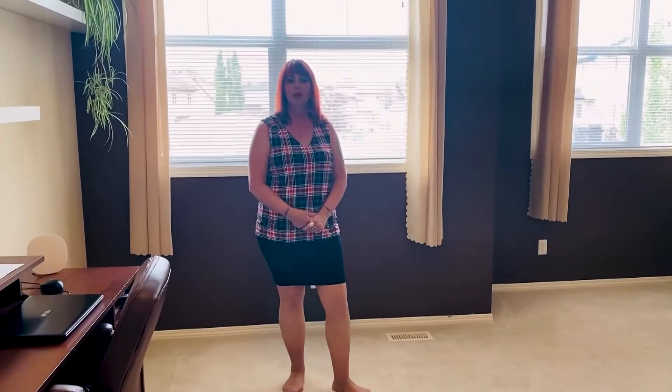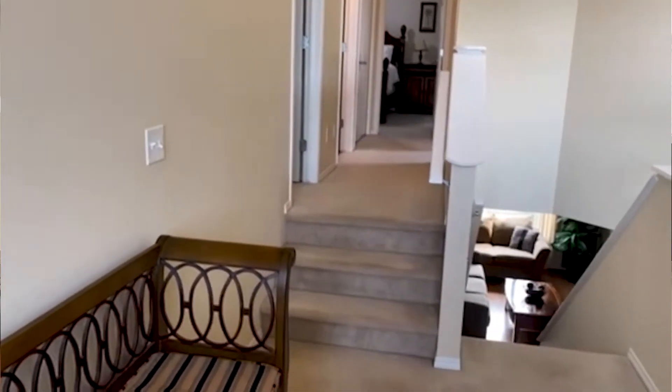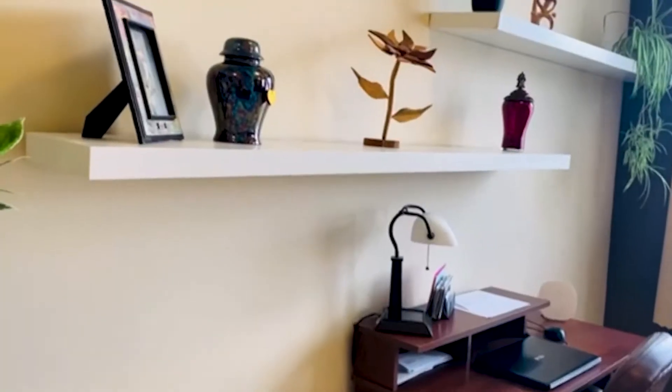Coming upstairs, you'll find a bonus room area. It is separated from your bedroom space, which is up the other three stairs. This space would make a great playroom or, if you're one of the lucky people now working from home, it could make a great office space.